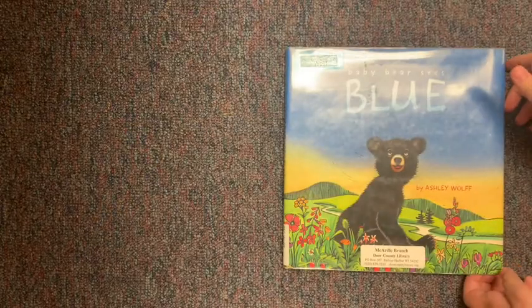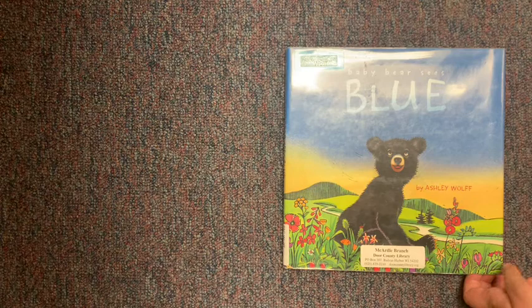Great job, you guys! Alright, so now's the time we're going to move on to our first book of story time. We are going to see a cute bear go on a little adventure to find all the different colors. This is Baby Bear Sees Blue by Ashley Wolf, and I'm reading with permission from Beach Lane Books.